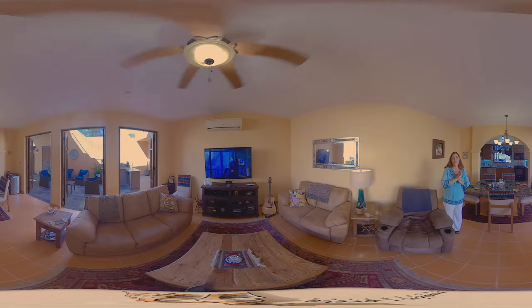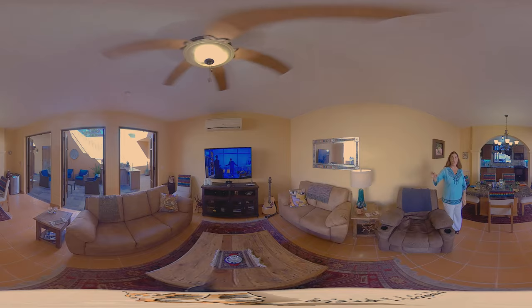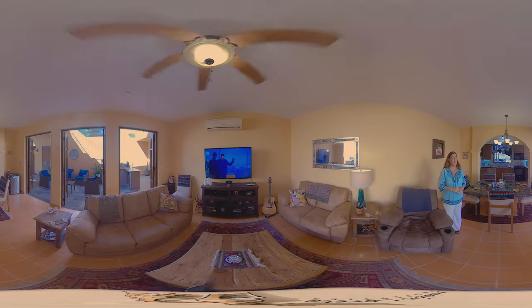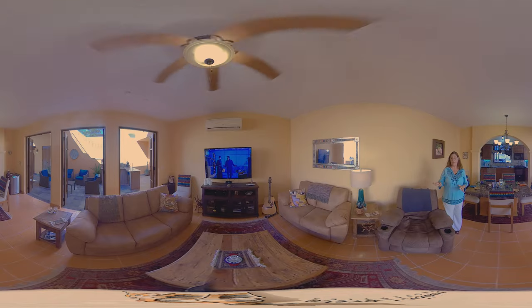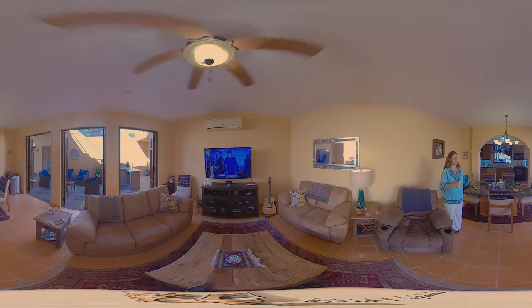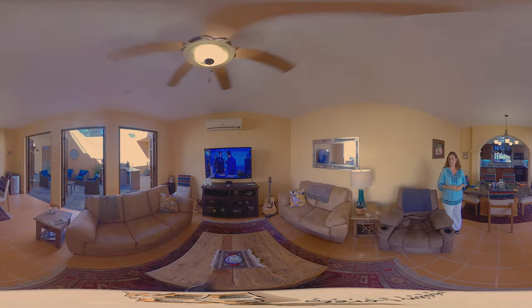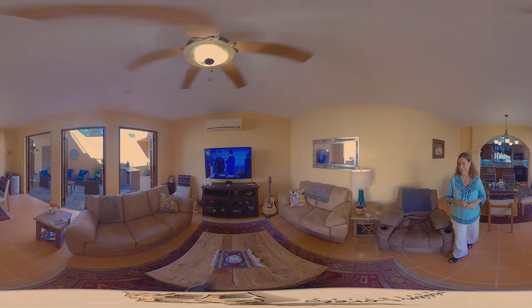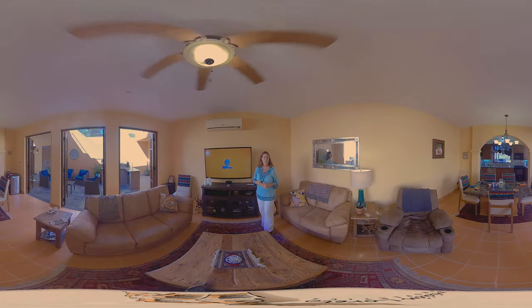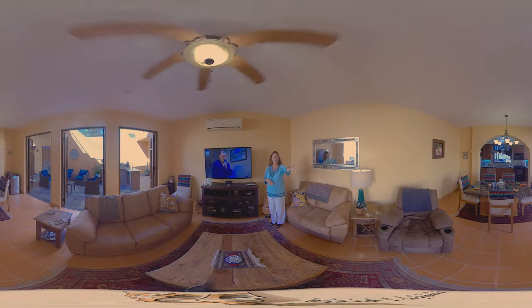Now we're inside the main floor of this house and it's a large open living, dining, and kitchen room. What's pretty spectacular about this floor plan is that all three sets of doors open up completely onto the gorgeous patio, allowing for inside-outside living, which is really nice here in Loreto Bay. This is one continuous open floor plan — living, dining, and into the kitchen.